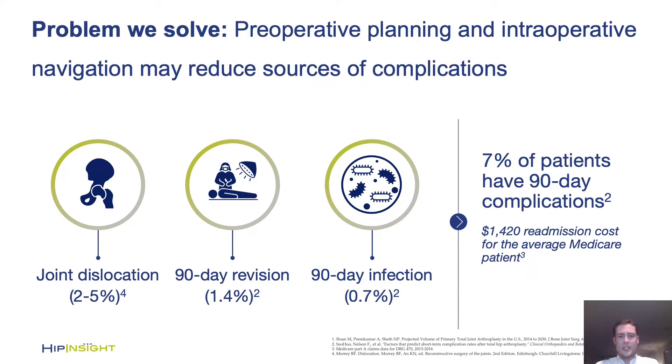It's well established that technical accuracy is extremely important in total hip arthroplasty, particularly component size and positioning, as well as leg length and offset restoration. We aim to give the surgeon comprehensive knowledge about patient-specific anatomy, a detailed 3D preoperative plan, and unobtrusive intraoperative guidance to place the cup optimally every time.